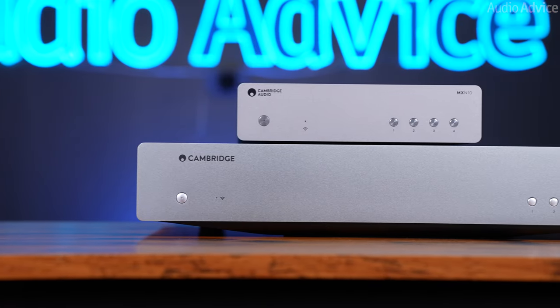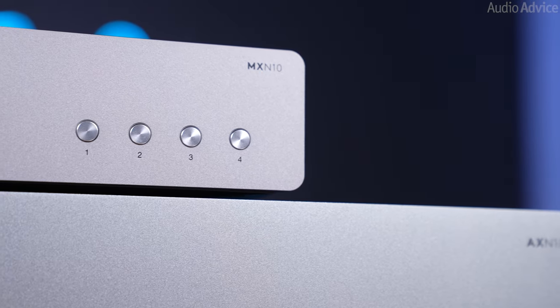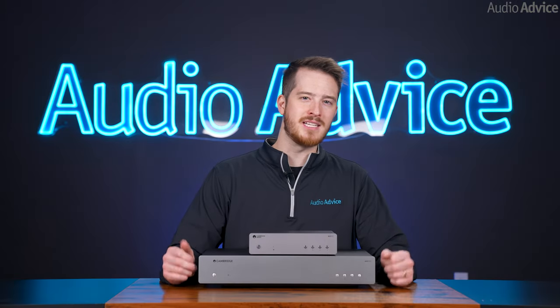Enter the AXN10 and the MXN10 streamers. We were lucky enough to get the first two pieces to arrive in the US and put them through some testing. First, I want to go over exactly what these units can do.